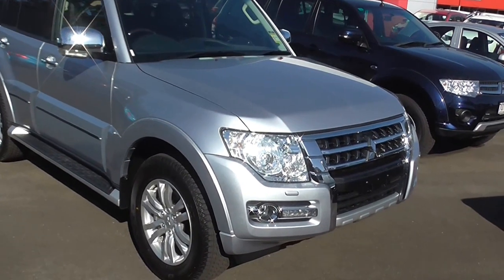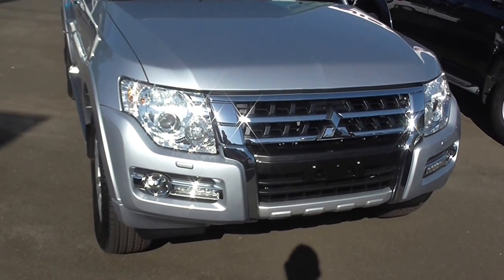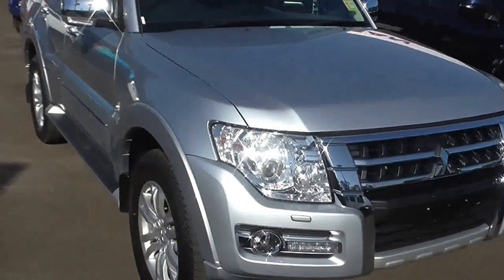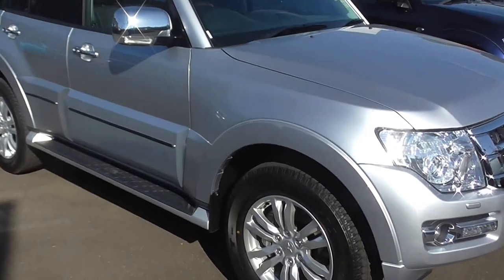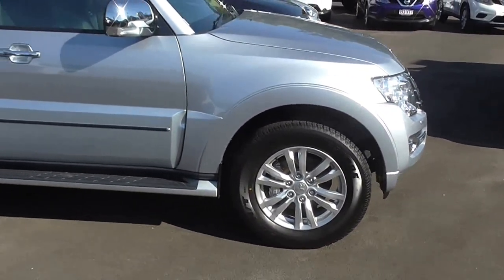As you can see from the front, the all-new Pajero comes with daytime running lights, fog lights, and an all-new grille. As we move around the vehicle, you can see it has chrome finishings on the door handles, side steps, and it also comes with stylish 18-inch alloy wheels.